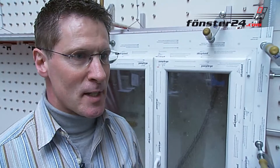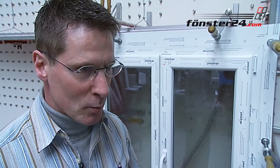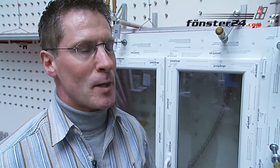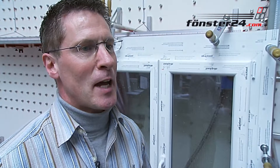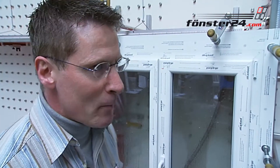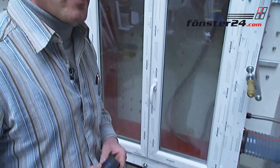We check a window's resistance to driving rain. We have several test criteria. We start with resistance to driving rain without pressure, then increase pressure to 600 pascal, and then test resistance to water at 600 pascal and a wind speed of 120 km per hour.